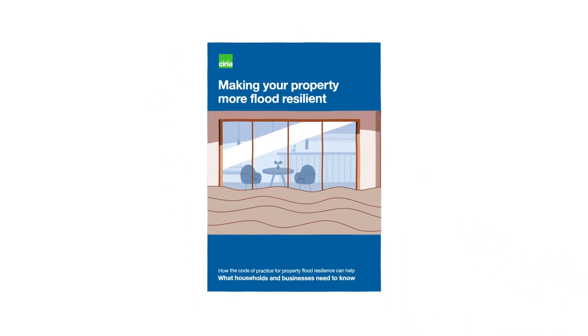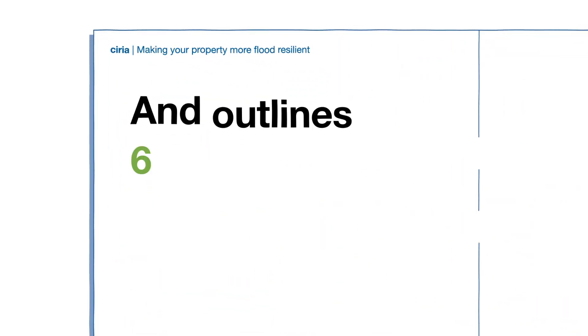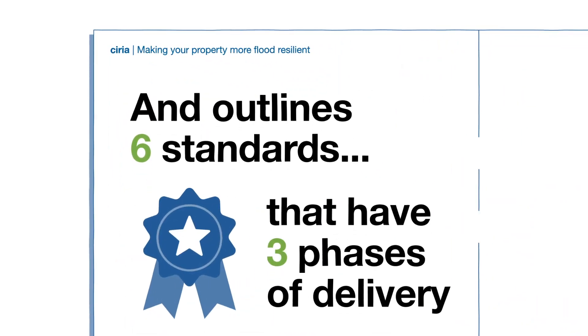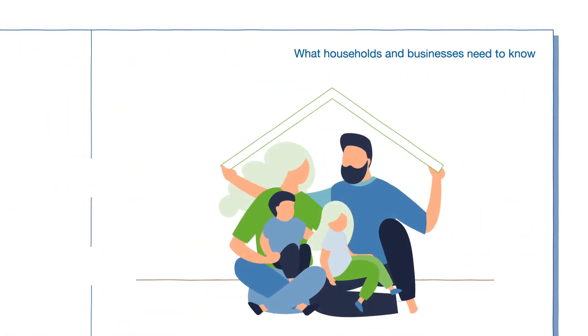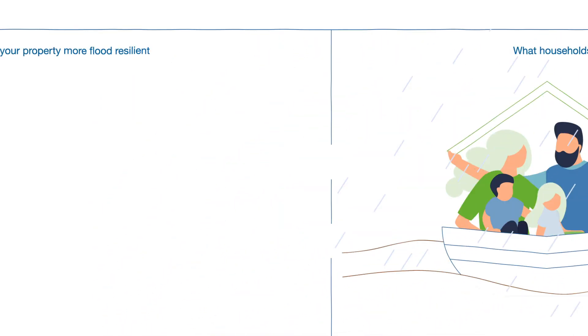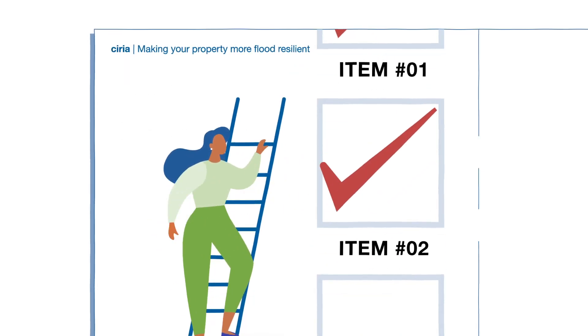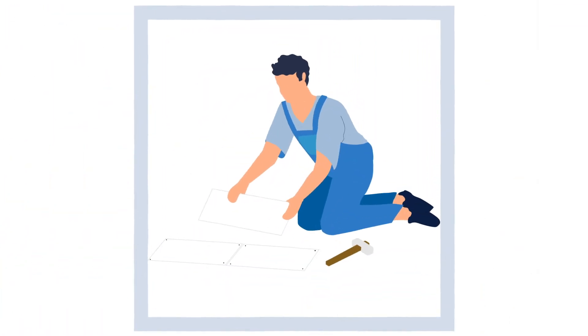That's why we've written the Code of Practice — a guide created by flood risk experts with six standards that have three phases of delivery. It brings peace of mind to home and business owners to make their properties flood resilient. It's not just about the physical measures needed; it's about assessing risk and delivering against it with the correct response.